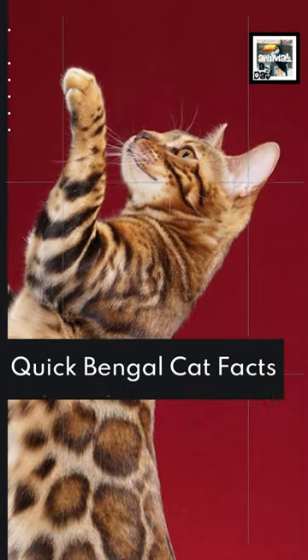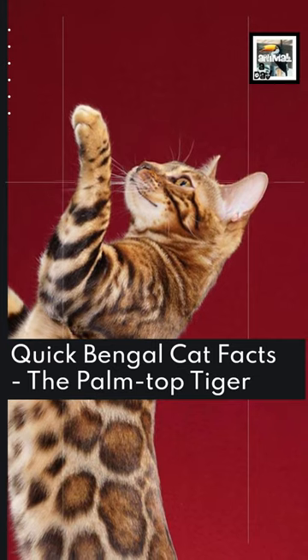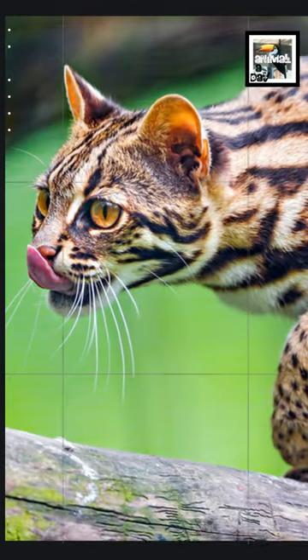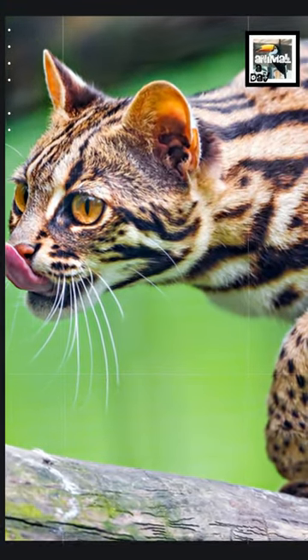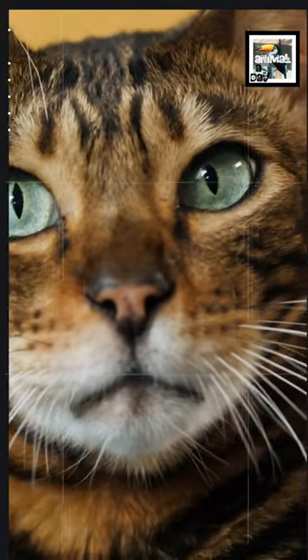Welcome to Animal A Day! Quick Bengal Cat Facts! The Pump Top Tiger! Bengal cats are a breed of cats that were created when a wild female Asian leopard cat was made to mate with a black domestic shorthair in 1963.